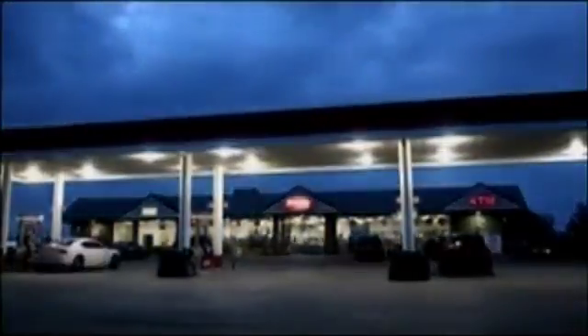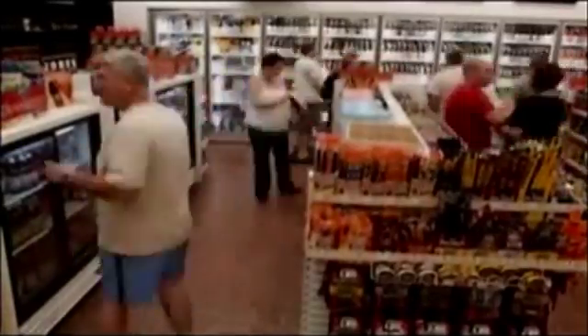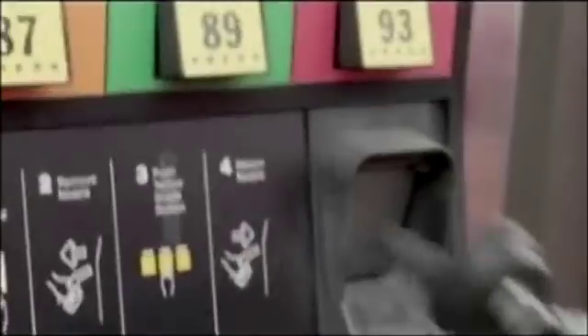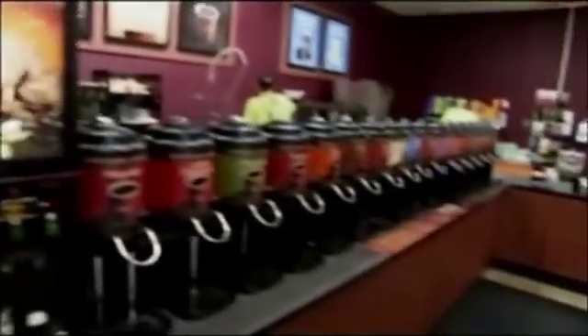They're open 24-7, 365 days a year — America's go-to pit stops, catering to our cravings, quenching our thirst. But behind the coffee, sodas, snacks, and hot dogs, there's more going on than you think.